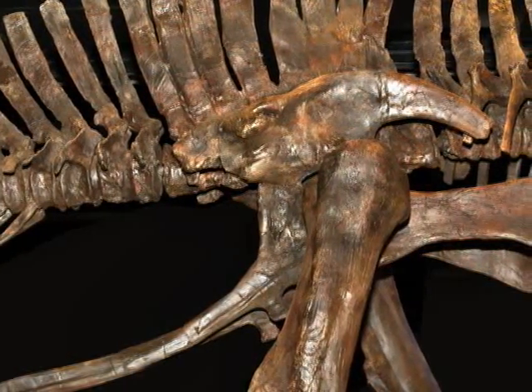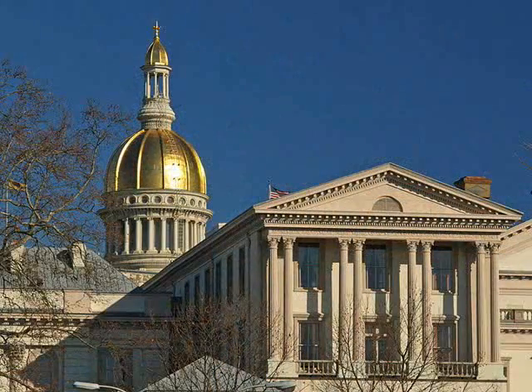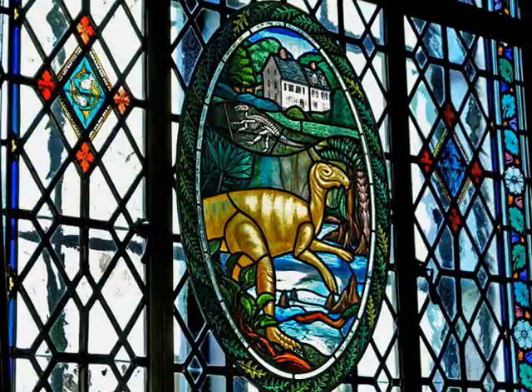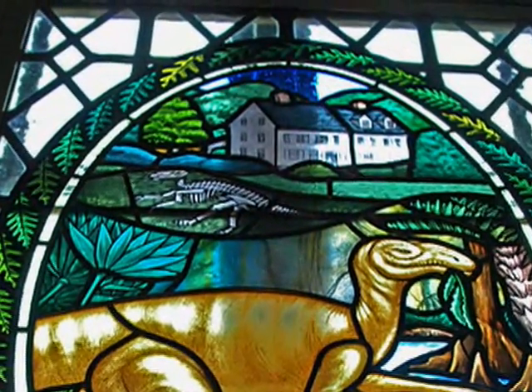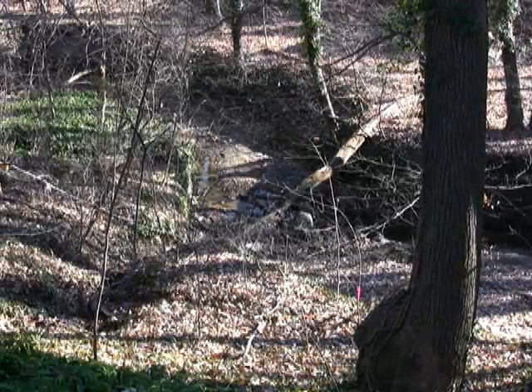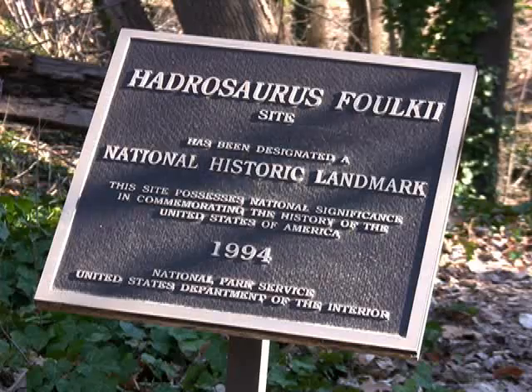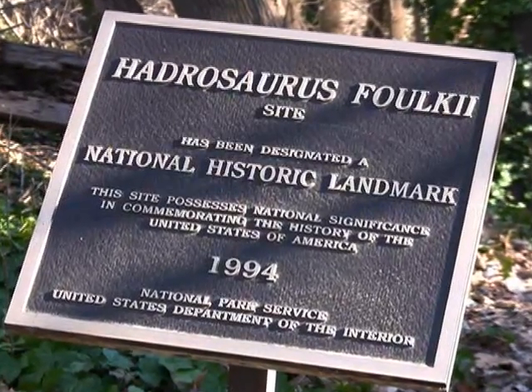The dinosaur fossil known as Hadrosaurus foulkii is so historically important that its image is built into the statehouse complex in Trenton, New Jersey. The state capitol's ornate stained glass window features the creature as well as the farm in Haddonfield, New Jersey, where its bones were discovered in 1858. Today that heavily wooded discovery site in Camden County is a national historic landmark and the place where a collective fascination with dinosaurs really began.